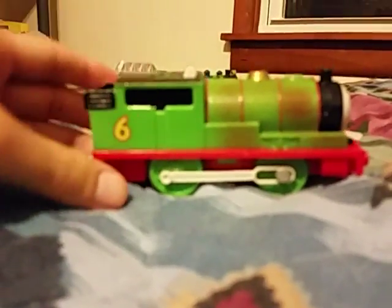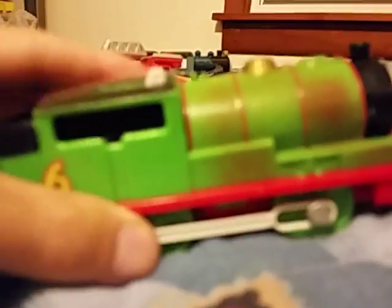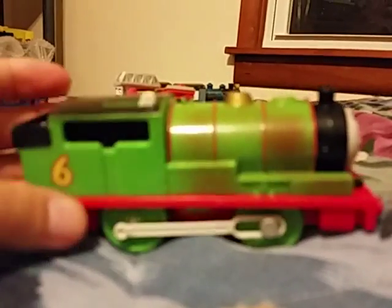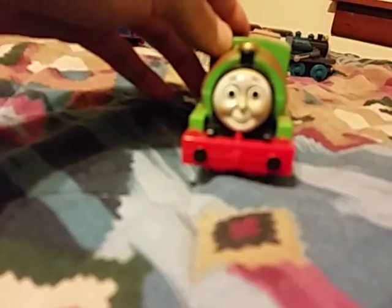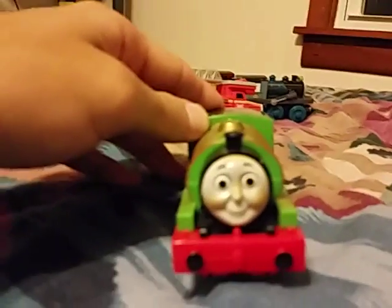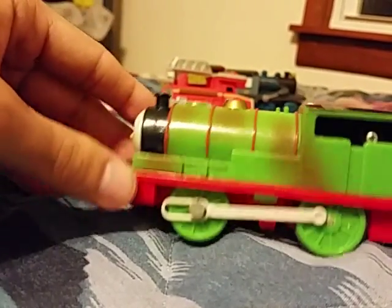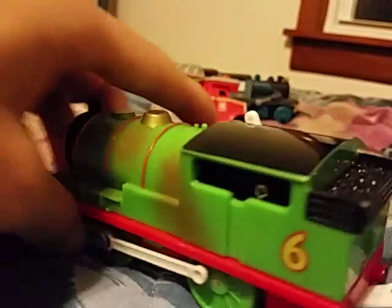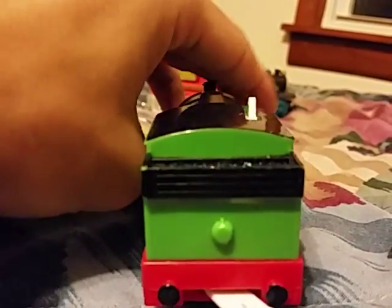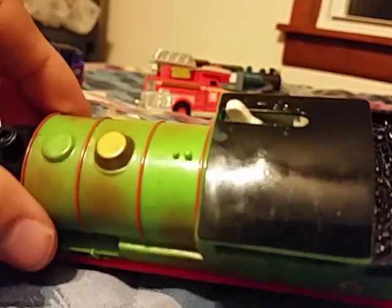Here is a Trackmaster Percy — not just any Trackmaster Percy, Dirty Trackmaster Percy, with the dirty paint job. There's Percy's face, the bottom where it says Percy, and there's the back.